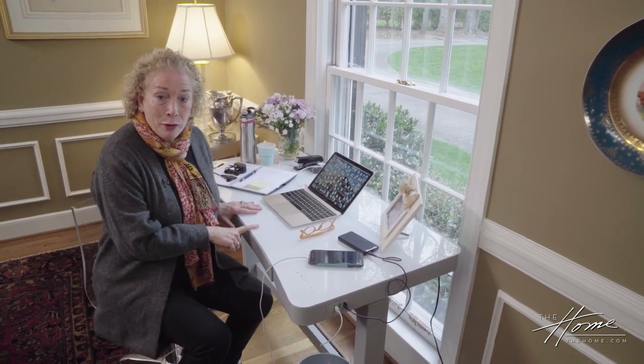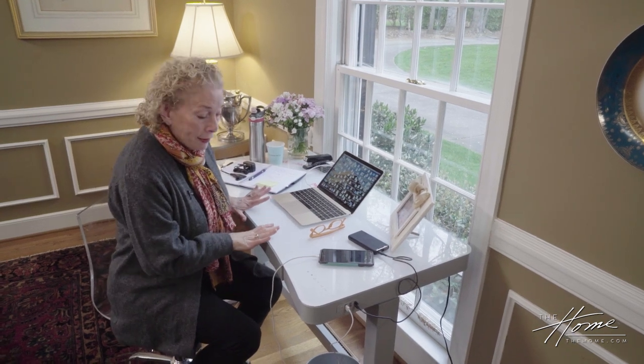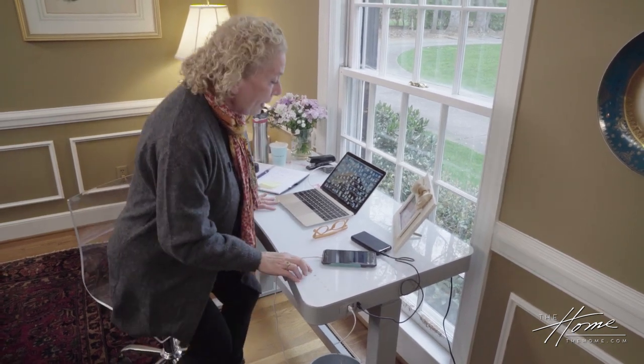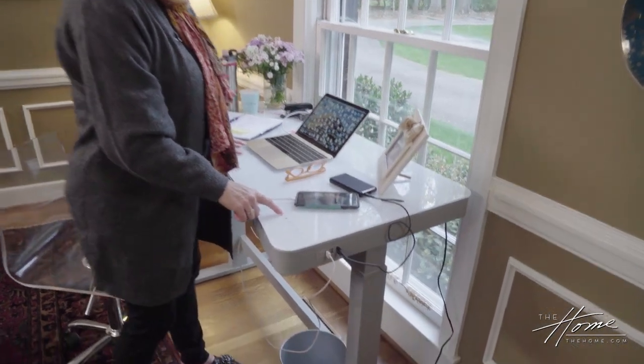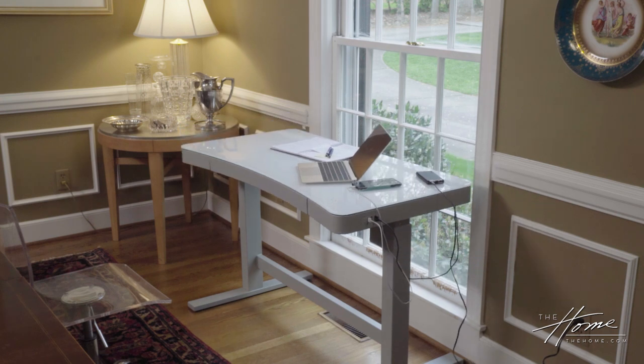This one happens to be from Twin Star Home. They are a client, but this is not a promotional video — it is just a great desk. What I like about it is that I'm not sitting all day. I can raise it up and stand at the desk.